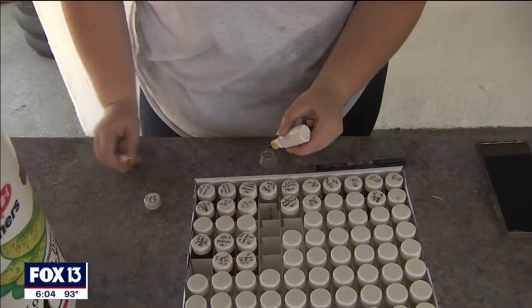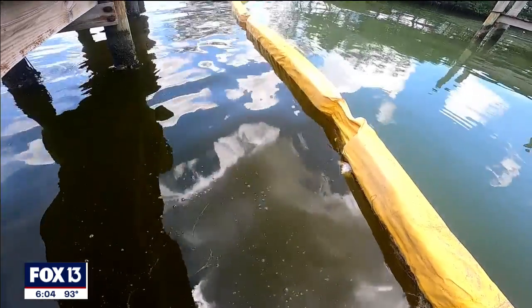Testing is done every hour to see if cell counts diminish. By sight, it appears to be working. "A lot of good will come out of this — a lot of data that the folks at Mote will have to look through — but we're hopeful that this will be beneficial in solving our red tide bloom in 2019."